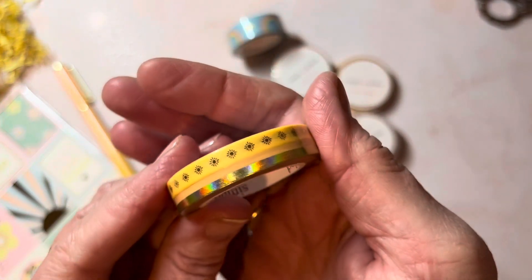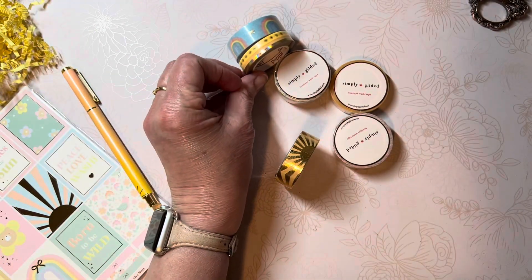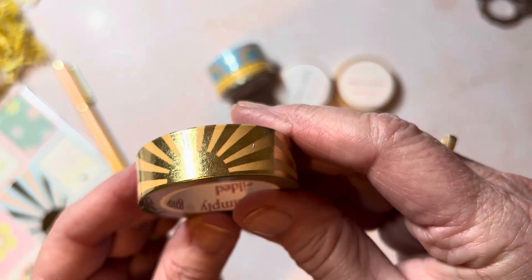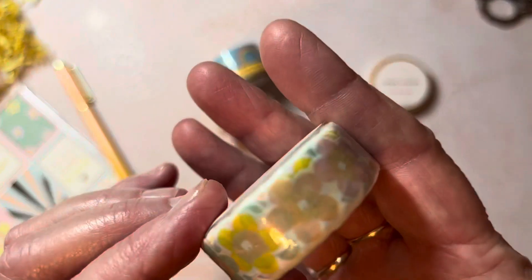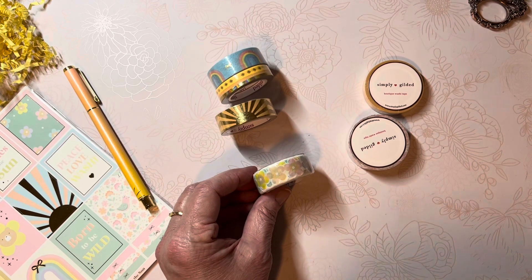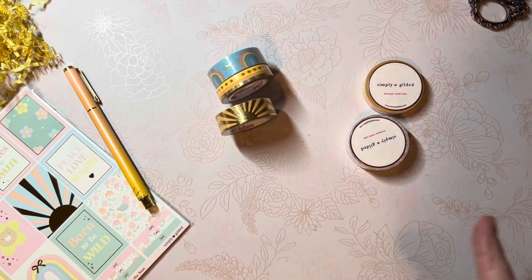These smaller ones are probably five millimeters — there are two washies in this packet. One is yellow with sunshine, and then a peach and gold foil. The large one is a 15-millimeter foiled sun ray, which is very pretty, especially when you let the light catch it — that's going to be beautiful on some spring spreads! I'm going to take the plastic off this one because I see some uniqueness — it's like a scalloped hearts design.